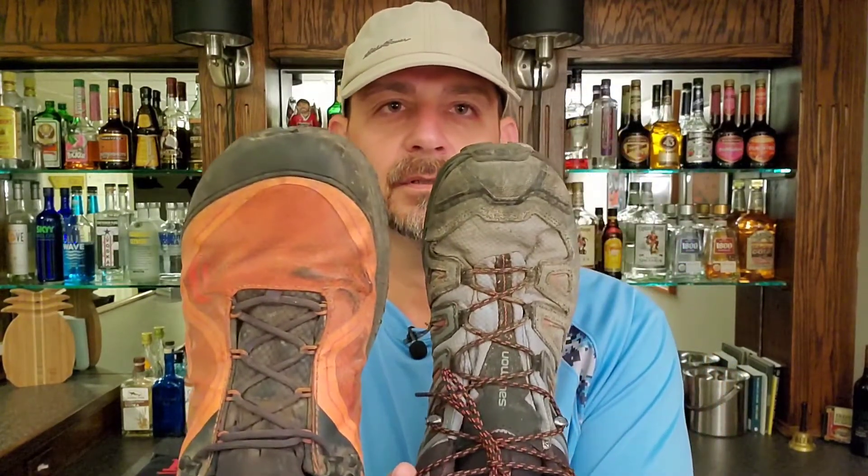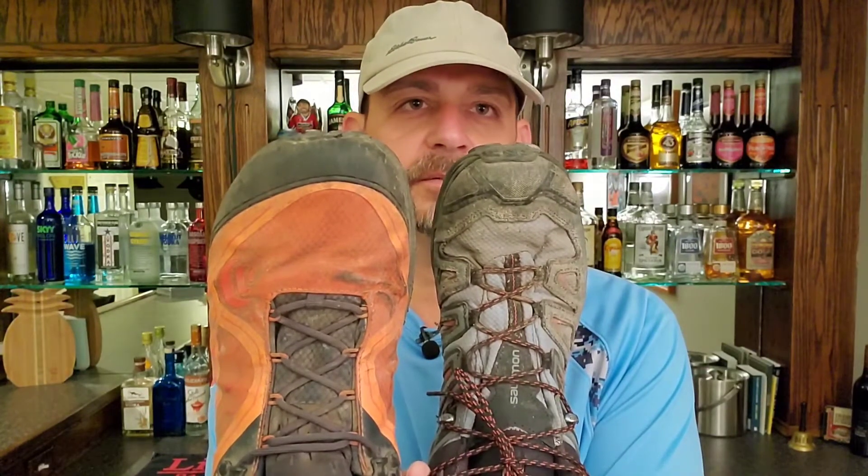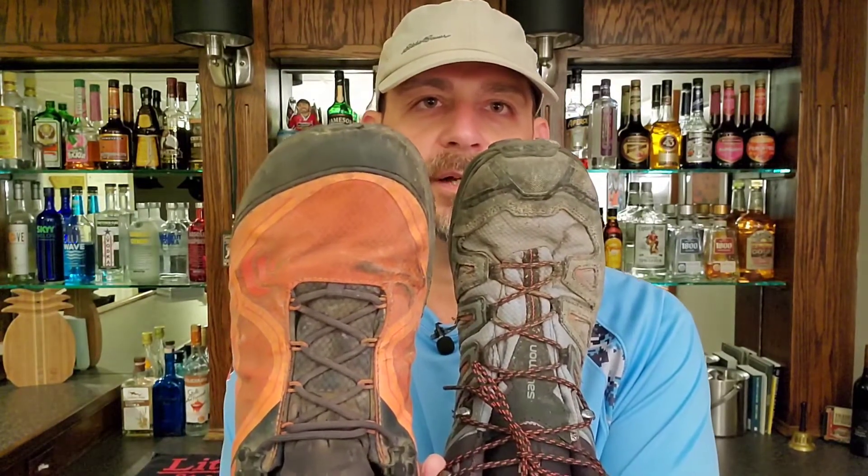I can't believe I fit into the Salomon regularly. This thing is wide, it is roomy. Basically my toes, instead of stepping on each other like this, they can just stretch and splay out and it just feels absolutely great.